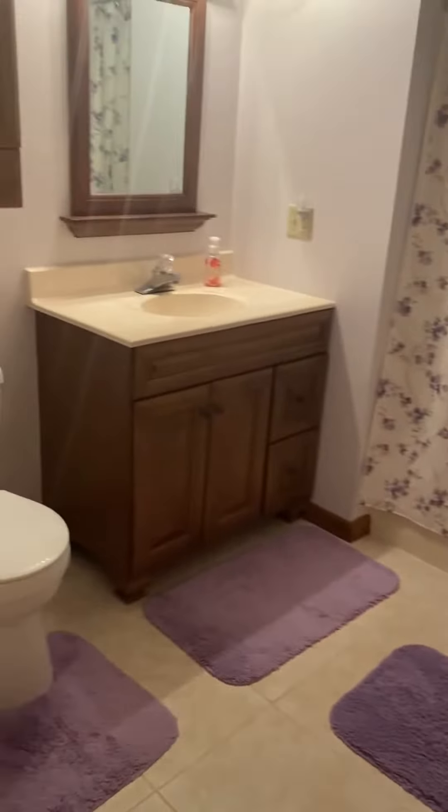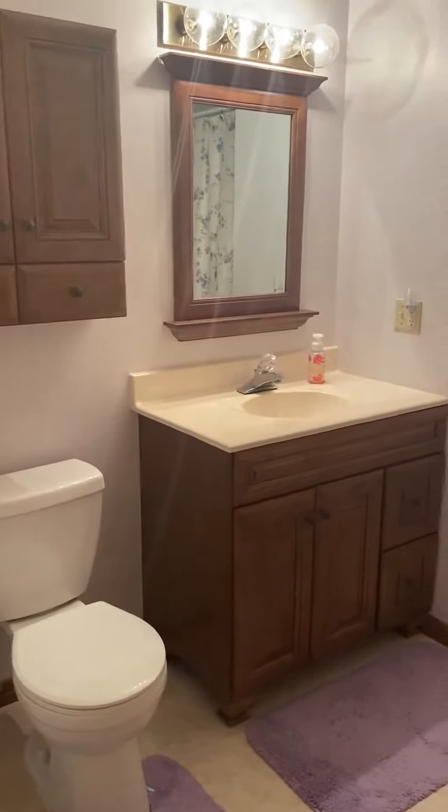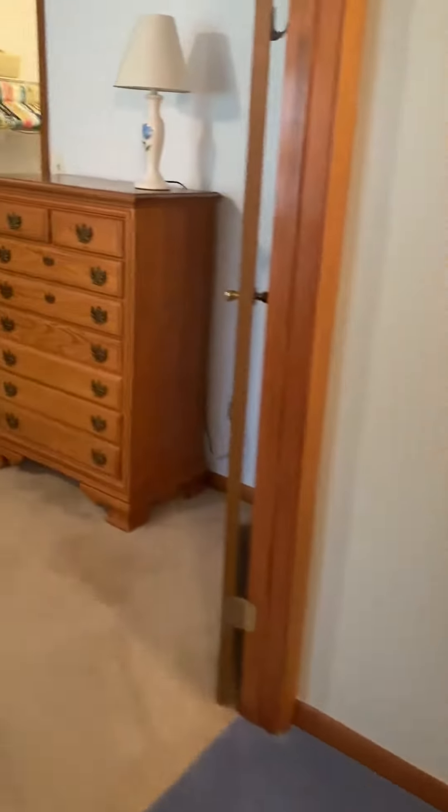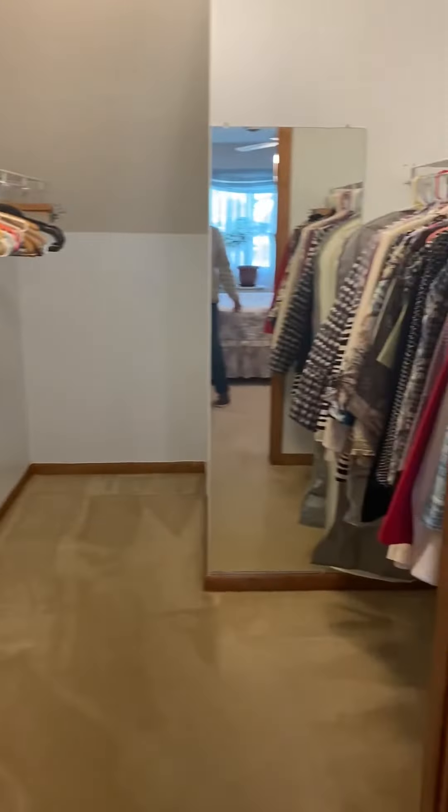There's an updated full bath and finally a master bedroom. This is a nice bright unit with a huge walk-in closet.